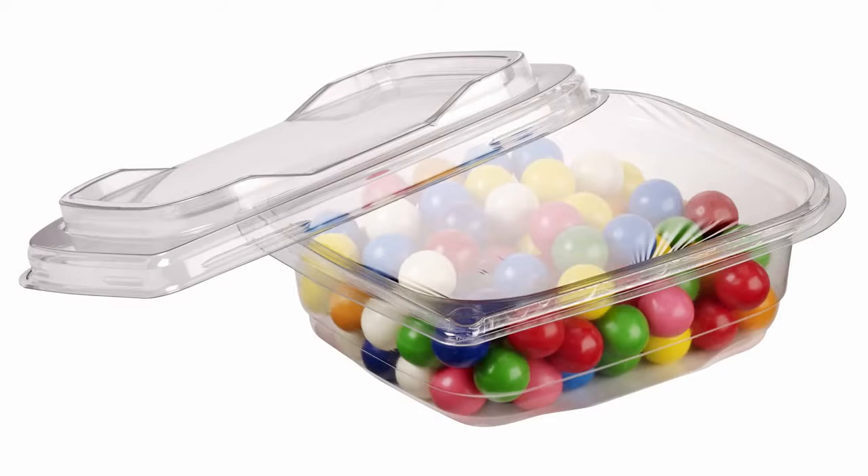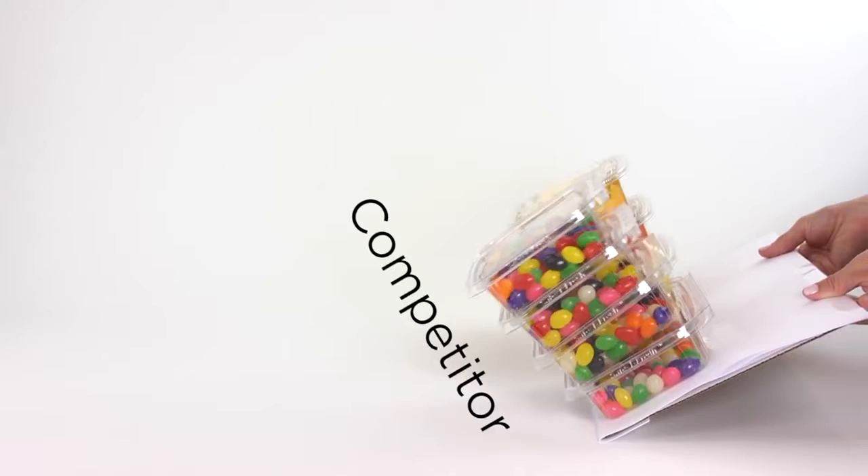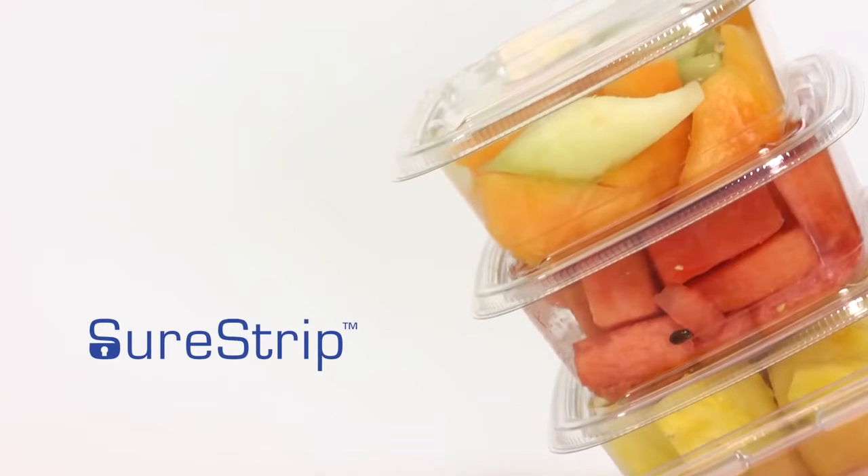SureStrip containers can be film-sealed for another level of security and leak resistance. SureStrip adds superior stacking performance to structural strength — others just don't measure up.